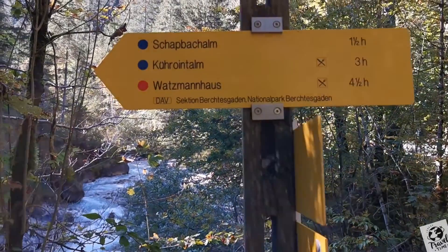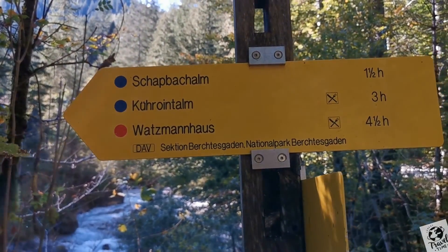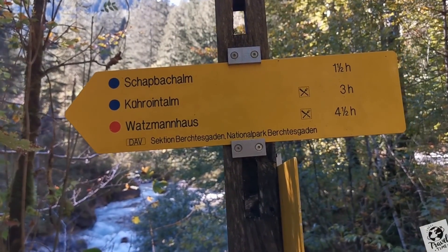So guys, if you don't get enough with this clam, there are more hiking trails right here — three hours, four hours, one and a half hour.